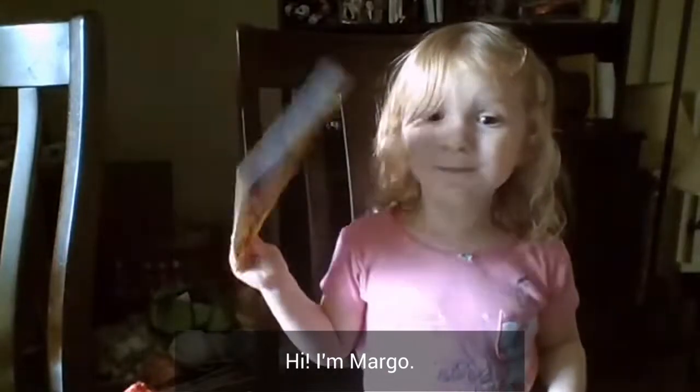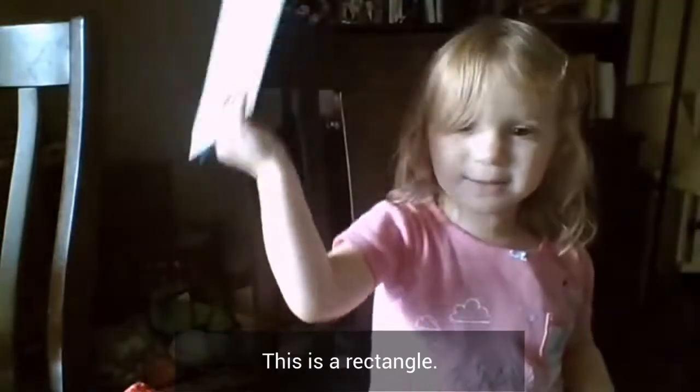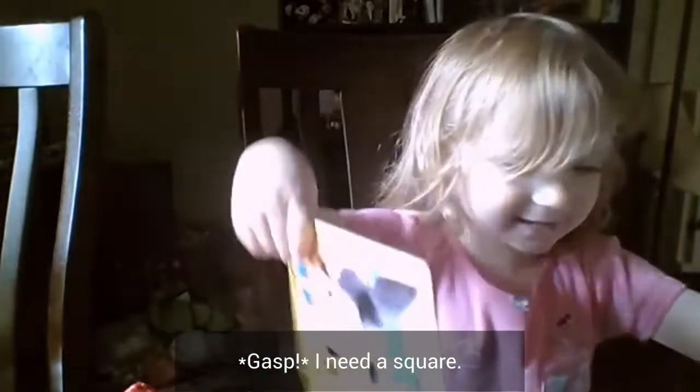Hi, I'm Michael. This is the lamp table. I need a can.